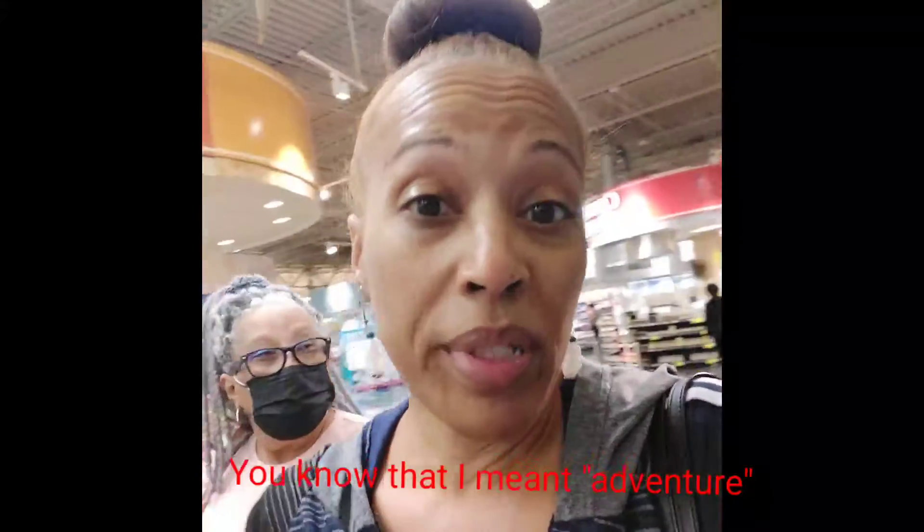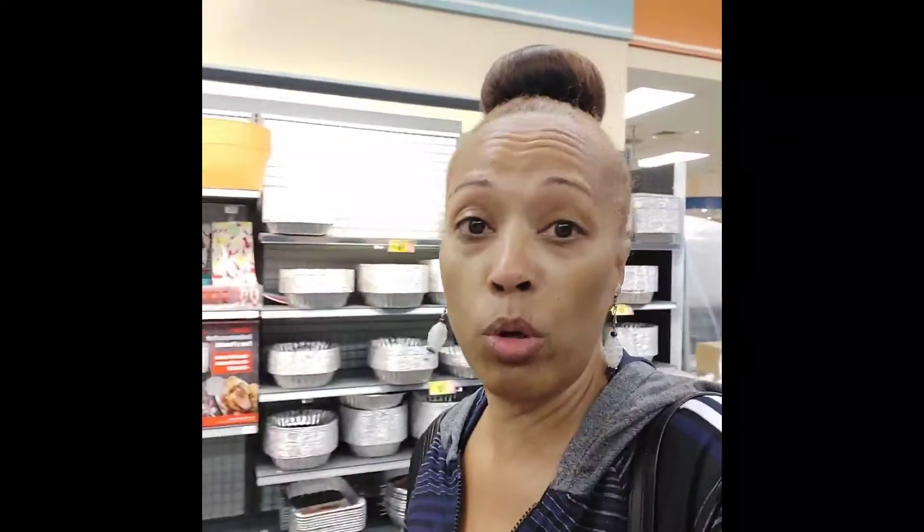Our HEB is here in the South, so they always have everything for good cookouts — whether you want a barbecue pit or your crawfish supplies, they have it all at HEB. And this is not a promotion — I genuinely love HEB, and so does my grandbaby.